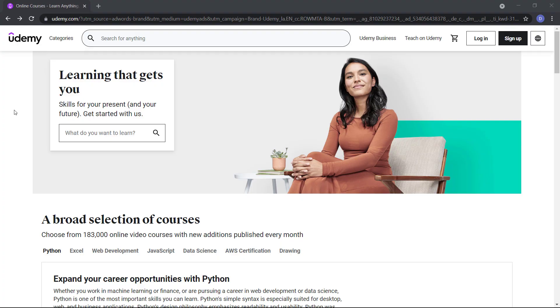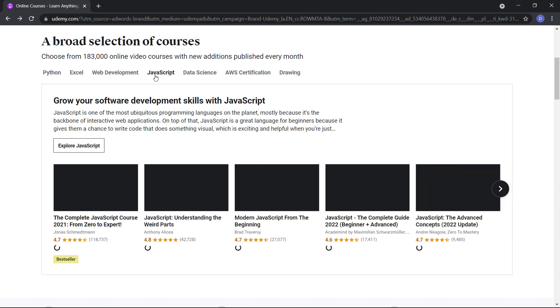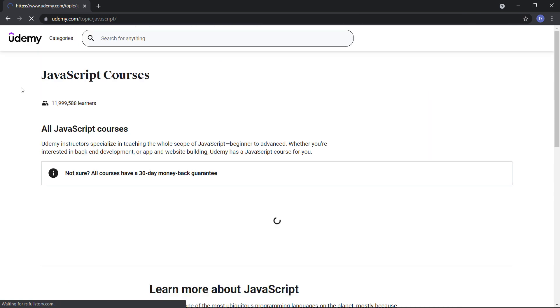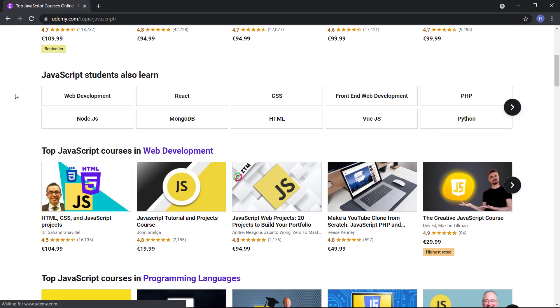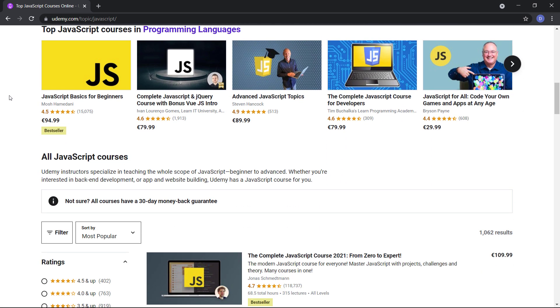Number 3 on the list is Udemy. Udemy has an awe-inspiring collection of more than 155,000 video courses available — that is huge! Unlike other services mentioned earlier, Udemy allows you to purchase individual courses. They have lots of offers during the year where you can buy great online courses at around $10, which is a bargain.